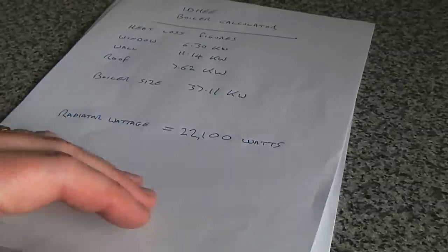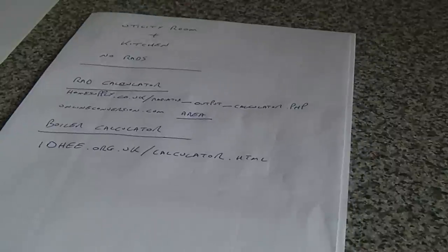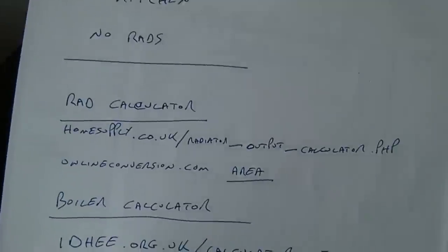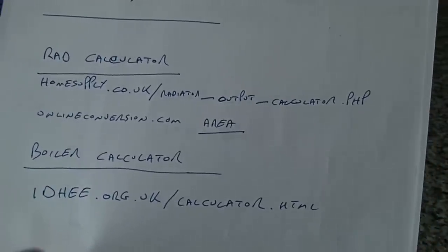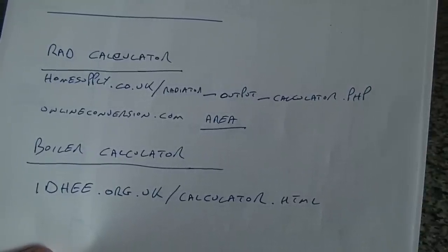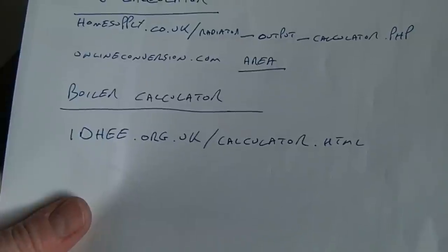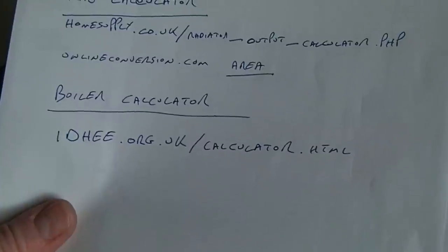Other things I've found online: there are online calculators to work out the boiler size you need and the radiator wattage. We used the radiator calculator at homesupply.co.uk/radiator_output_calculator.php. If you need to convert feet to metric, I use onlineconversion.com for that and to calculate room areas. A really good boiler calculator is at idhee.org.uk/calculator.html.